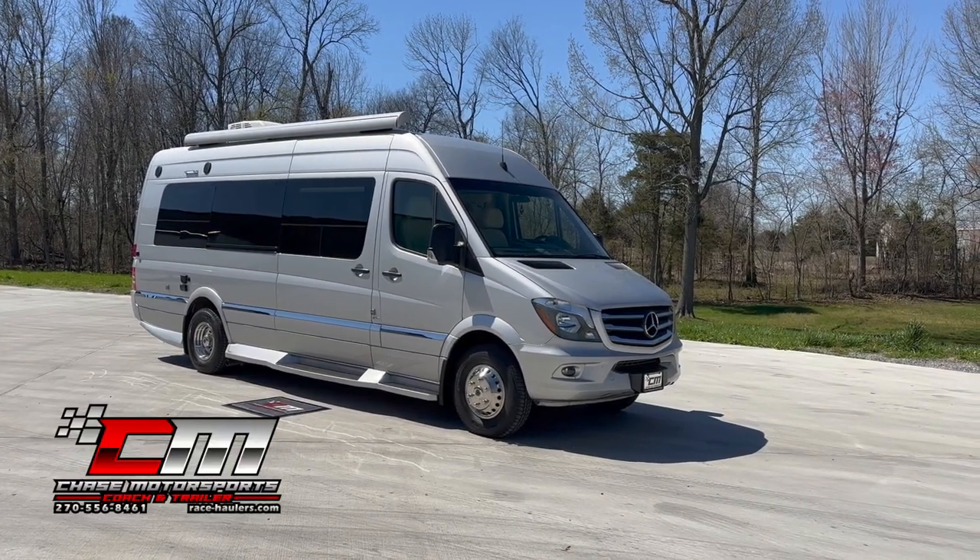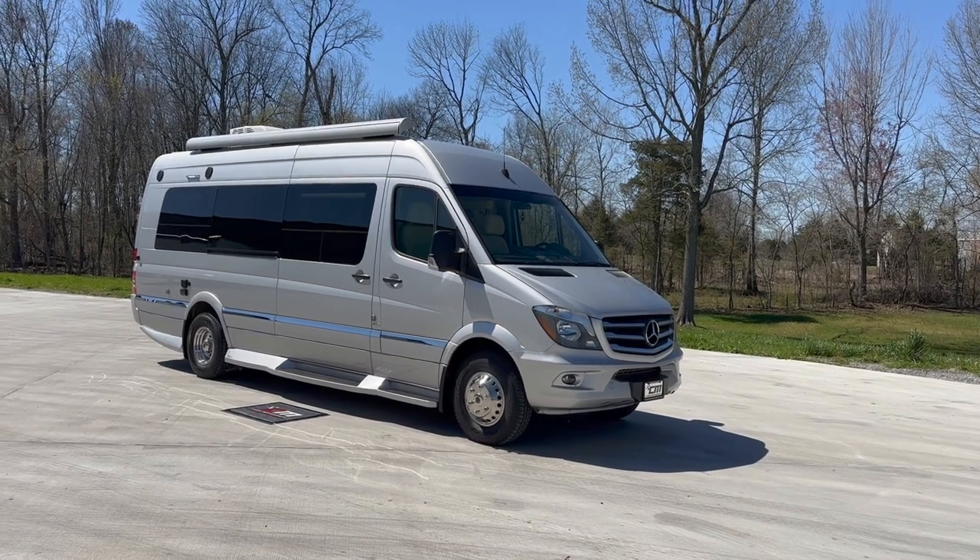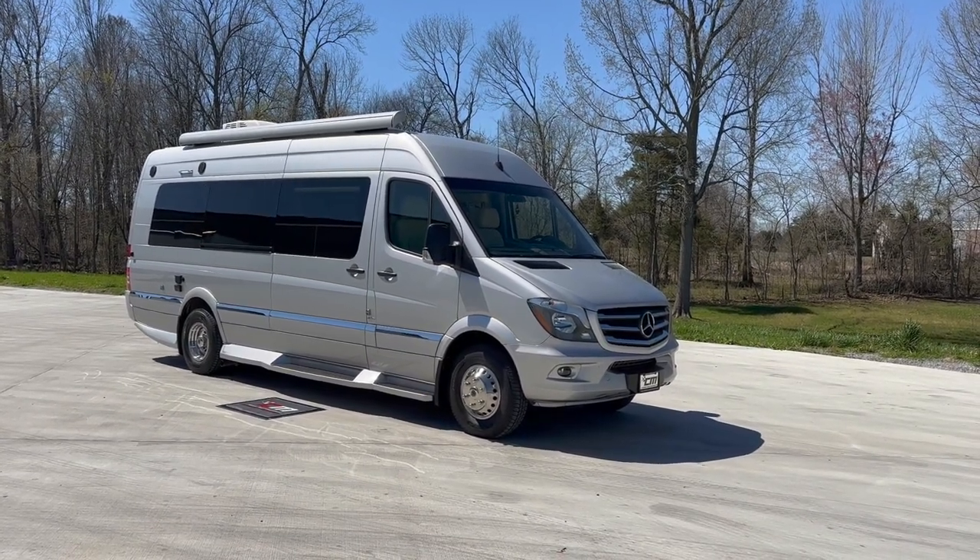Dylan Thompson, Chase Motorsports, coaching trailer sales in Paducah, Kentucky, on an awesome Kentucky afternoon.